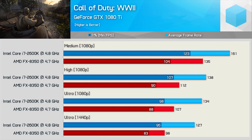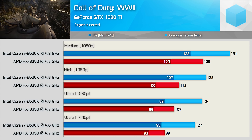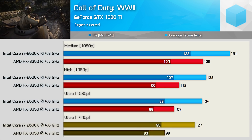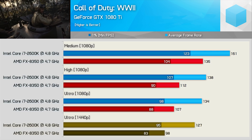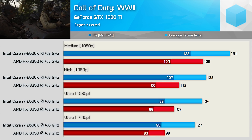The FX8350 does quite well on Call of Duty WWII — despite trailing the 2600K by a reasonable margin, the resulting performance was very playable. Interestingly, even at 1440p the FX8350 was still 23% slower for the average frame rate, though it was only 13% slower for the 1% low result. But I'm not quite sure why I'm saying 'only,' as that is still a decent margin.